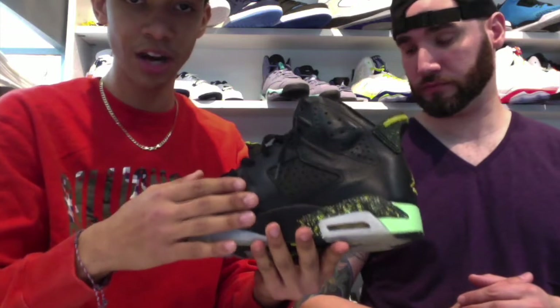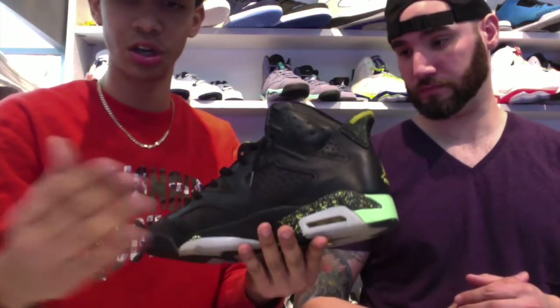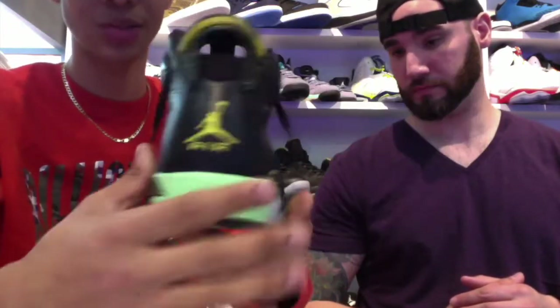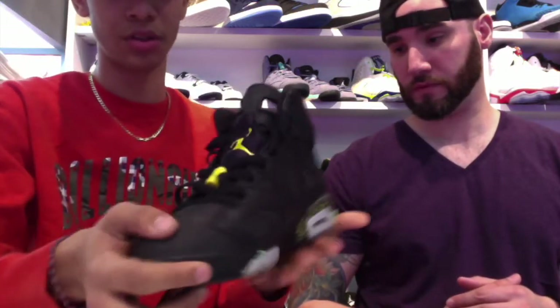I love the quality on this shoe. This is a remastered quality — like what Nike is doing this year with the sevens and the fours. This is a remastered sneaker, which is why I think the price point was that high. But if you pick it up for a good price, it's worth it.